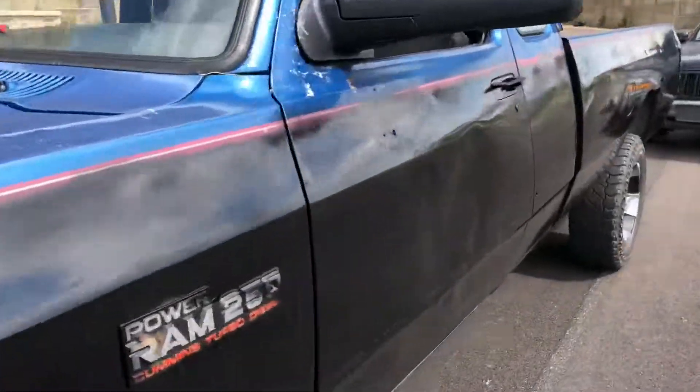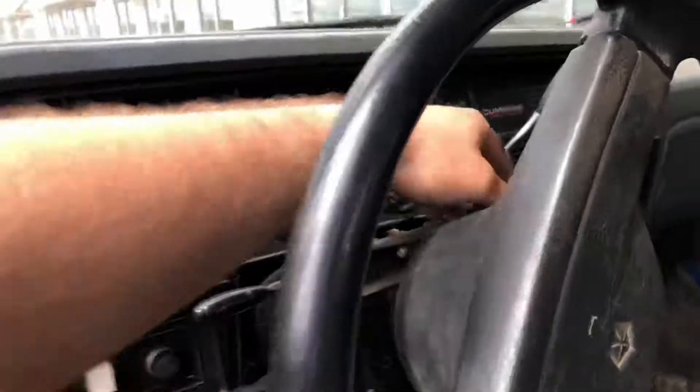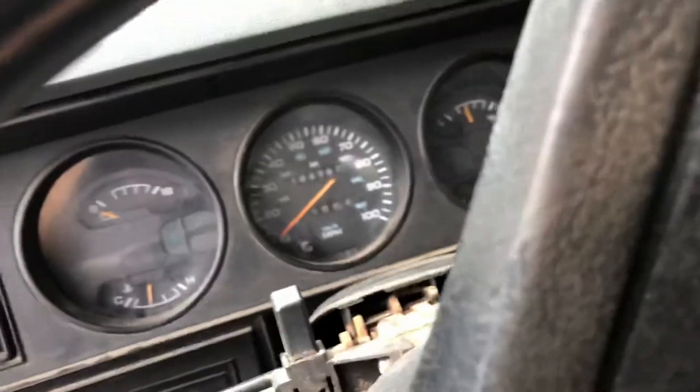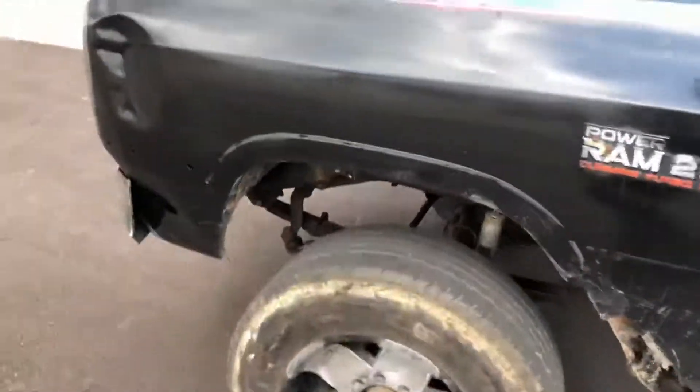It runs and drives pretty good. It's got a push button start, which is what my other one had. You turn the key... there it goes. Drives pretty good.